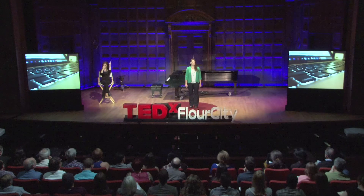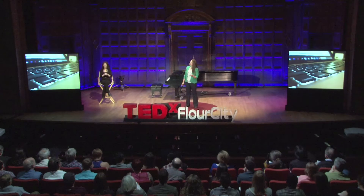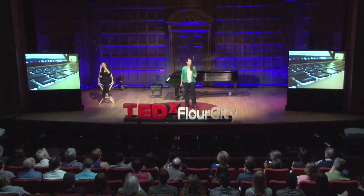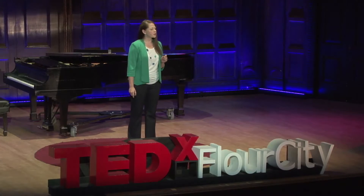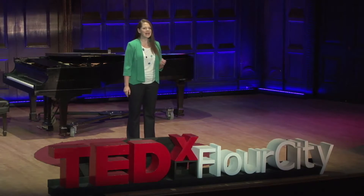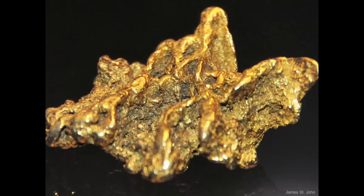Think about your computer. It's just a product, a tool. If you're environmentally conscious, you might put it in PowerSave at the end of the day, or take it to a recycler when it breaks. Now think about your computer as an organism. Its DNA is in its intellectual property. Its skeleton is made of gold, steel, plastics, flame retardants.